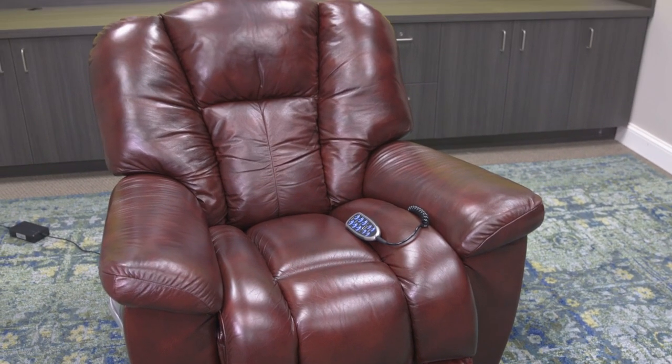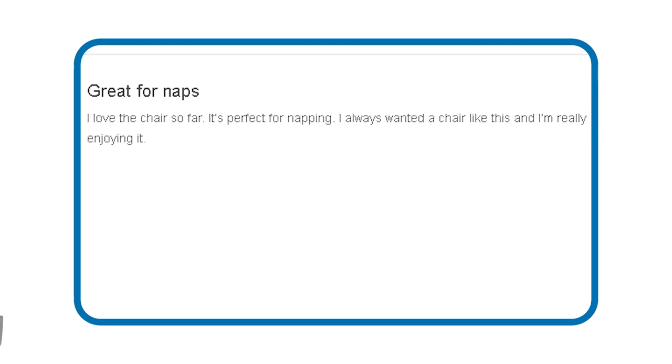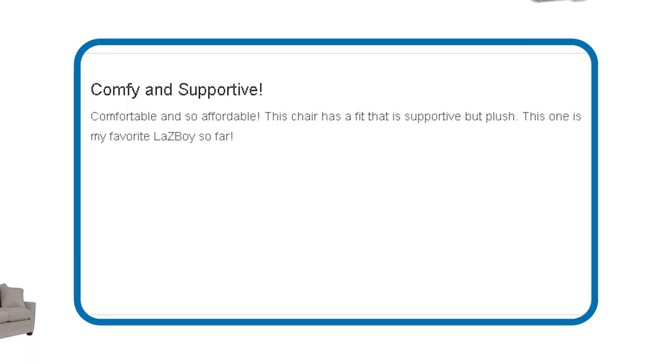And if you're on the fence, here are some buyer reviews that might push you over. Joanne says she loves her leather swivel reclining rockers — she switched from cloth to leather, and says leather is much softer and cooler to the feel, highly recommending the Maverick leather swivel reclining rockers. David can attest to how great these are for napping: 'I love the chair so far — it's perfect for napping. I always wanted a chair like this and I'm really enjoying it.' Stephanie says it's comfortable and so affordable — the chair has a fit that is supportive but also plush, calling it her favorite Lazy Boy so far.